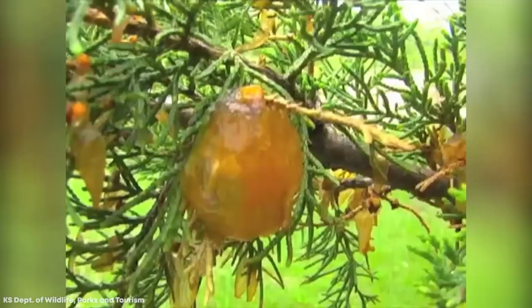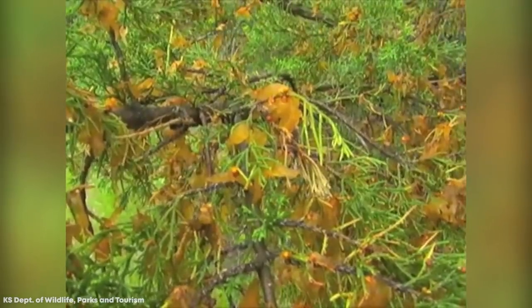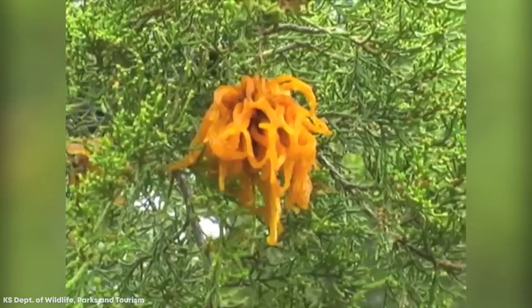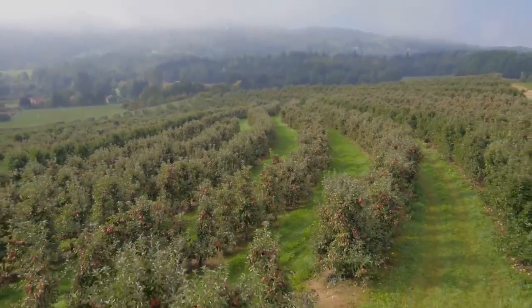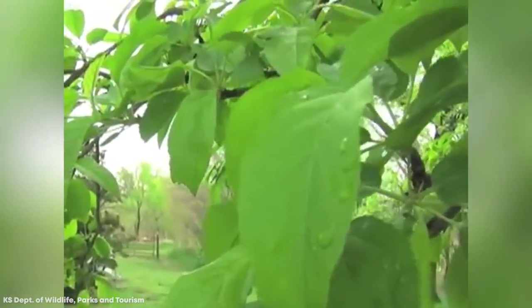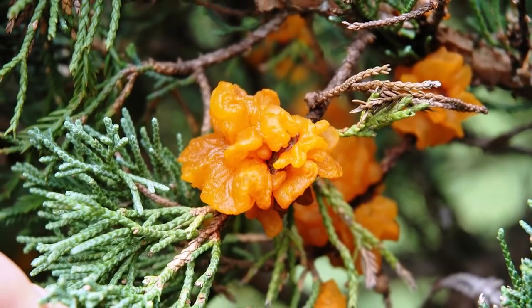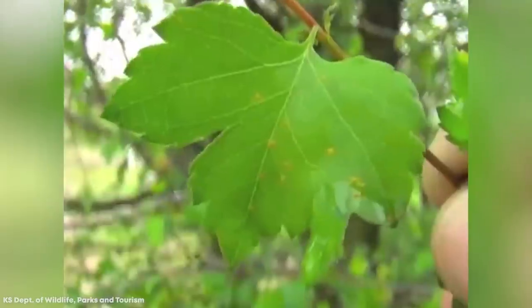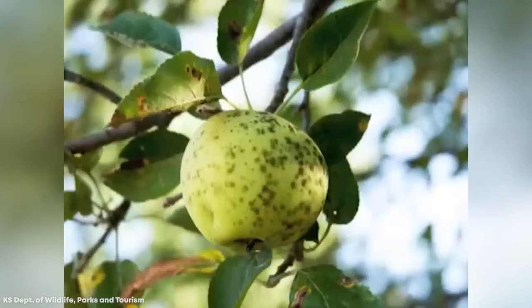During spring, the fungus grows long gelatinous horns that release spores a few weeks later. Not only does the fungus look strange, it also has an extremely complex life cycle. It can't survive just on cedar trees and requires the presence of apple trees too. The wind carries the spores to apple trees within a two-mile radius when they are in blossom, and the spores attach themselves to the leaves, begin to germinate, and can infect the tree within a matter of hours. Yellow lesions begin to develop within a few weeks, and once this happens, there's very little that can be done to save the tree's harvest.